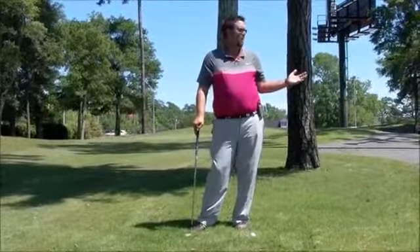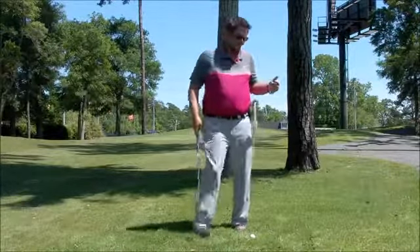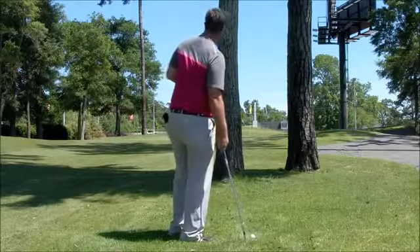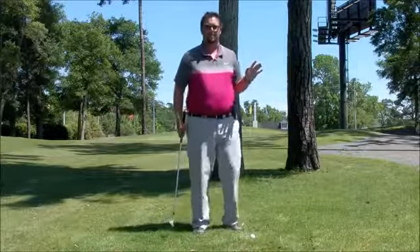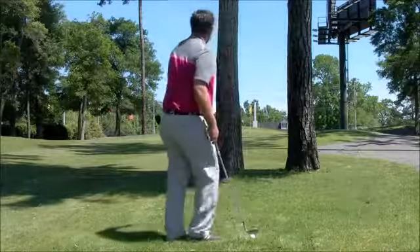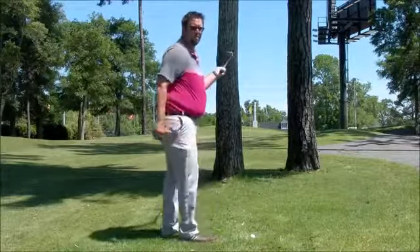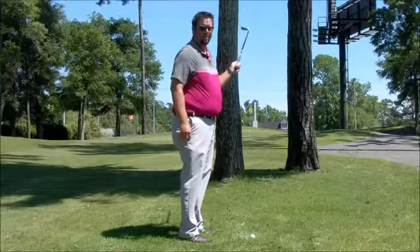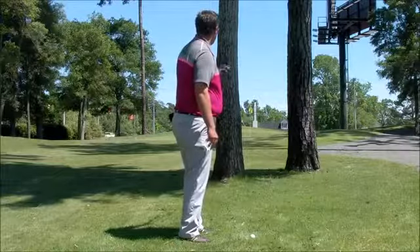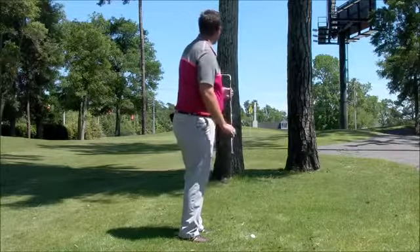We're out here at Tupelo Bay's lovely par 3 course at Murrells Inlet. I'm on the second hole, and as you can see, I have two different options I can play here. The flag is more to the right of the green here. As you can see, I have these two trees in front of me.